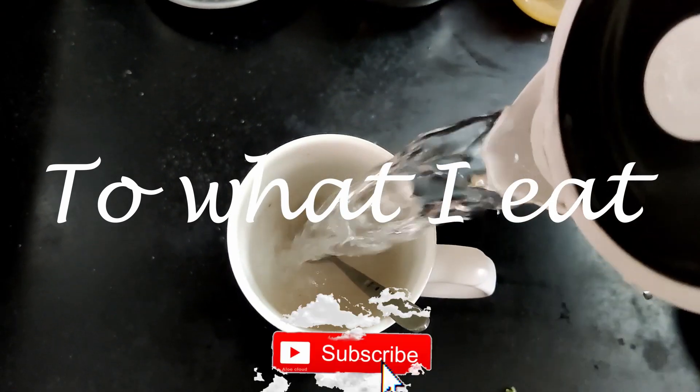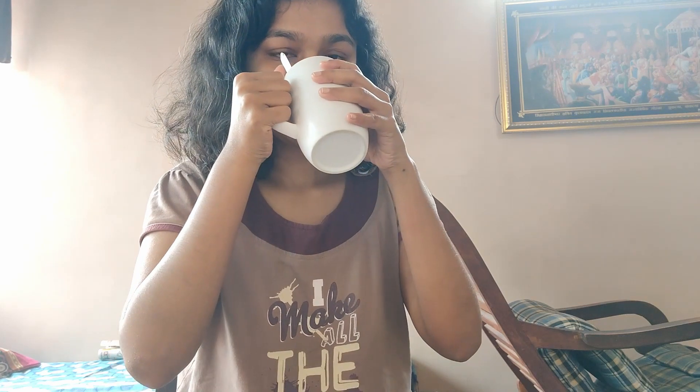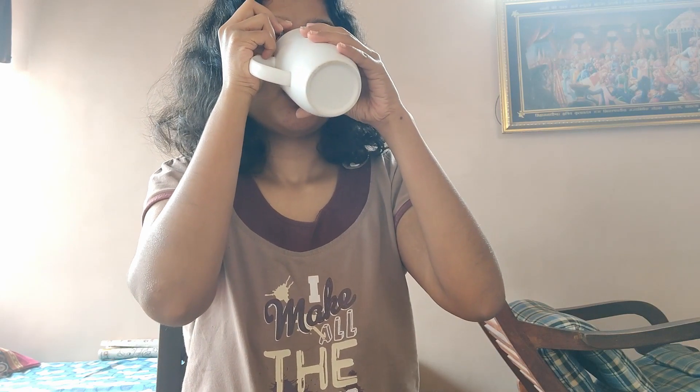Hey guys, it's Shweta and welcome to my YouTube channel. In today's video I'm going to show you what I eat in a day to balance my hormones. I'm actually right now working with a doctor and a nutritionist to get my body back on track and help with my hormonal imbalance. I started facing this problem about this time last year but it took me a long time to realize it, and also with the lockdown situation it took longer than I thought to get to a proper doctor.